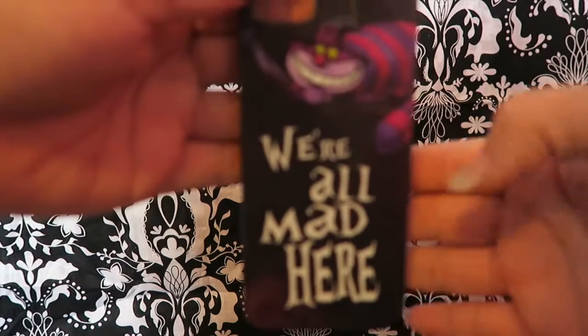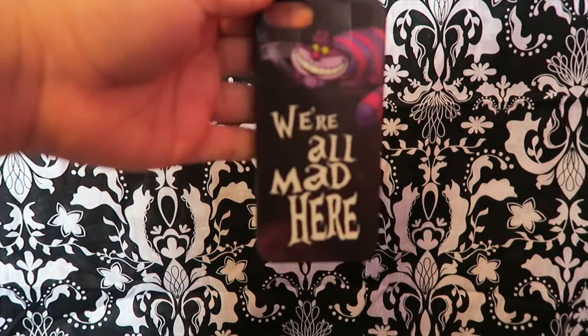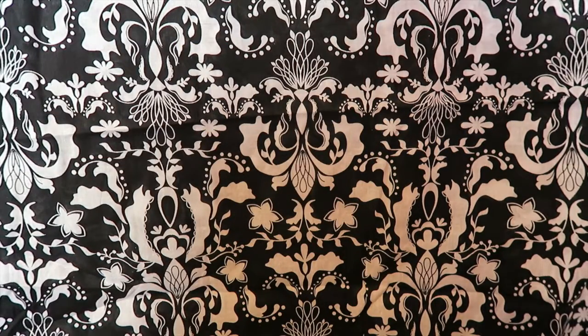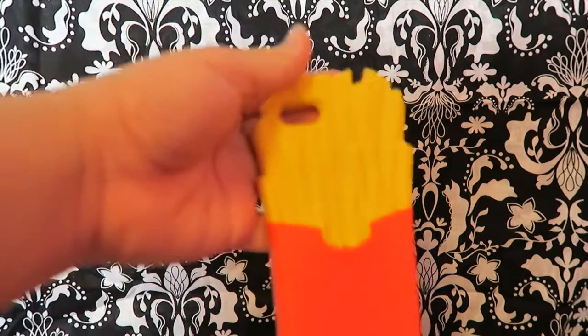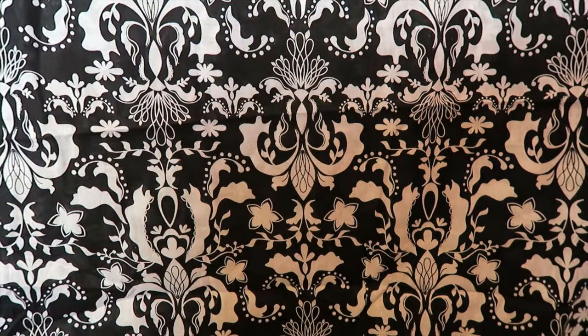The first phone case is this one — it's from Alice in Wonderland, it says 'We're all mad here' with the Cheshire Cat. And then I have a McDonald's french fry case. Oh, and if you're wondering what kind of phone I have, I have an iPhone 5.